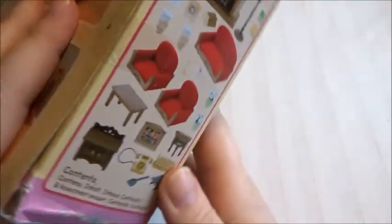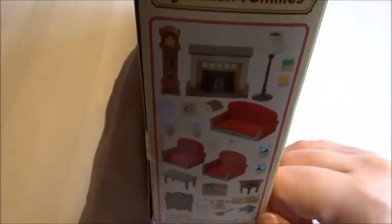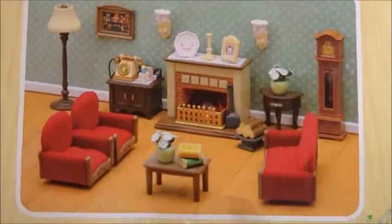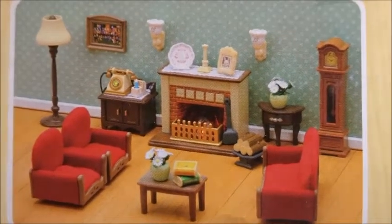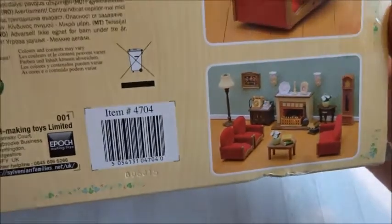This is a bit hard to show because of the angle and the shadow, but here are all the pieces. It's the same as you can see on the box but it's like an extra overview so you can see what it is. A lot of pieces and it looks quite nice.